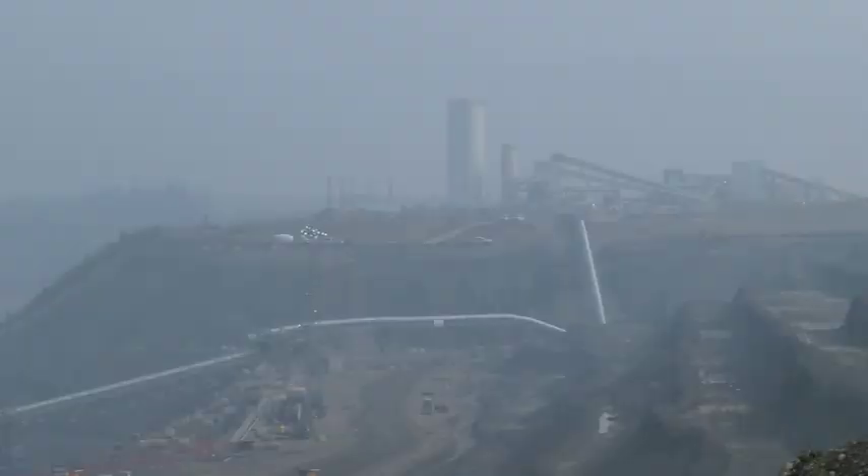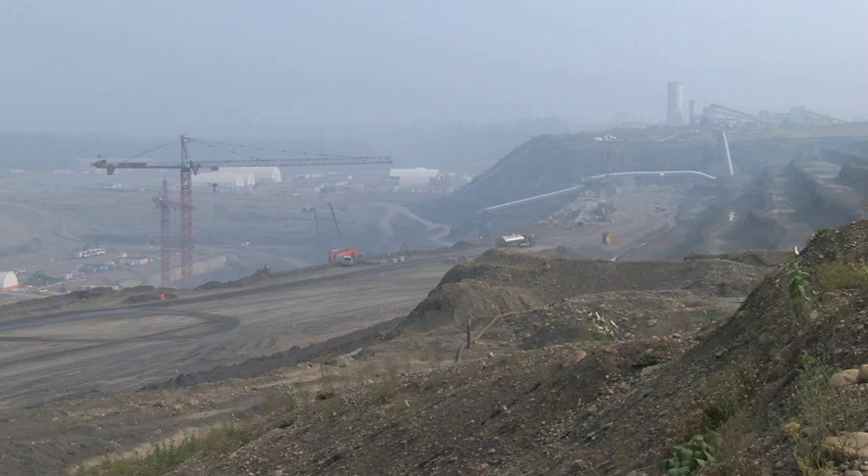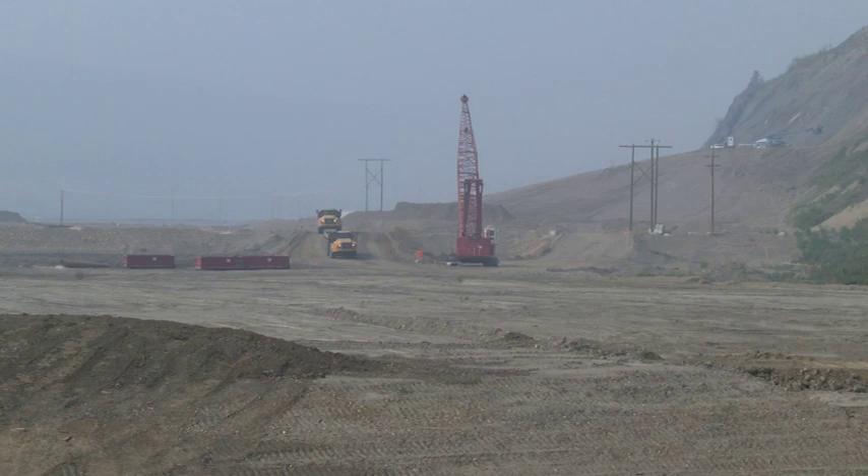Many of those opponents say construction crews still need to hit solid bedrock in order to anchor the powerhouse, spillways, and concrete abutments on the south bank of the dam, but BC Hydro says that's not necessarily the case.